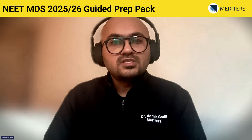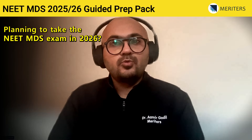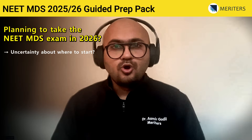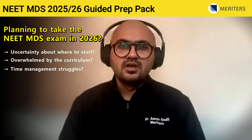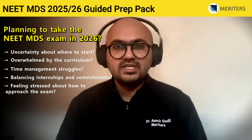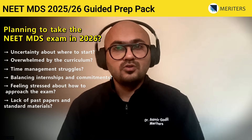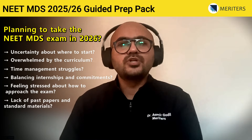Hi, dear student. If you are watching this video, I believe you are preparing for the NEAT MDS exam. If you are taking the NEAT MDS exam in 2026 and do not have any idea how to begin, are overwhelmed with the extensive curriculum, struggling to manage time, have too many commitments with internship, are stressed about how to approach the exam, looking for past year question papers, or looking for doubt solving and standard material — then this video is for you.